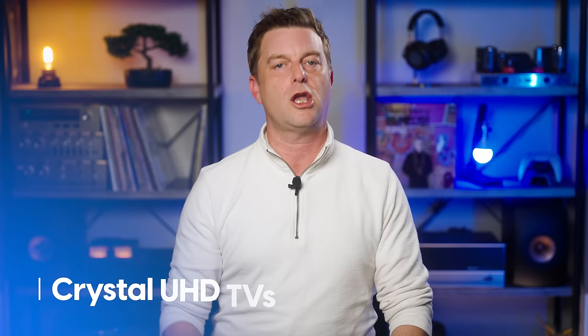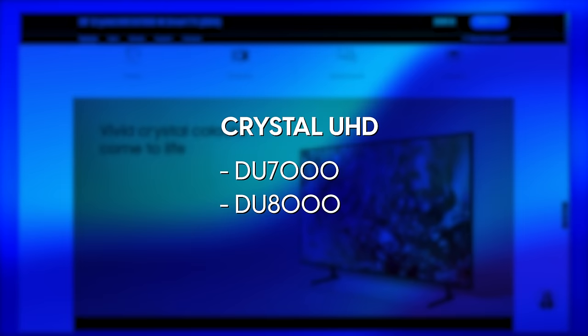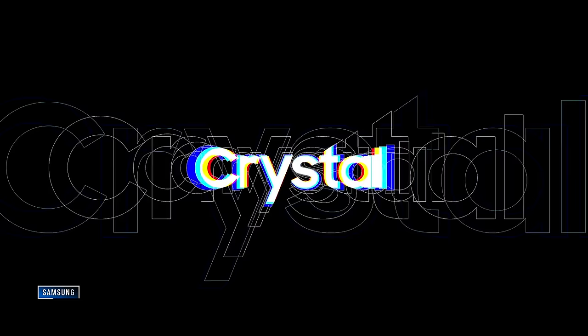Let's start at the entry point of Samsung's TV lineup. These are Samsung's Crystal UHD TVs, and they are the models you're likely to see at stores like Target, Walmart, or pretty much any other place that sells more than just electronics. The Crystal UHD lineup includes the DU7000 series and the DU8000 series, ranging in size from 43 inches all the way up to 85 inches. These are what I like to call Samsung's bread-and-butter TVs — real workhorses. If you want an inexpensive TV for a spare room or a garage, or you just want to get as big a TV as you can and you aren't super picky about picture quality, the Crystal UHD line is definitely worth a look.